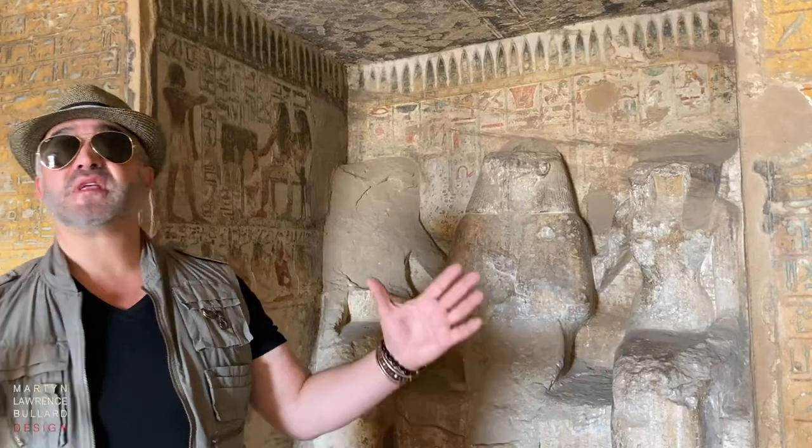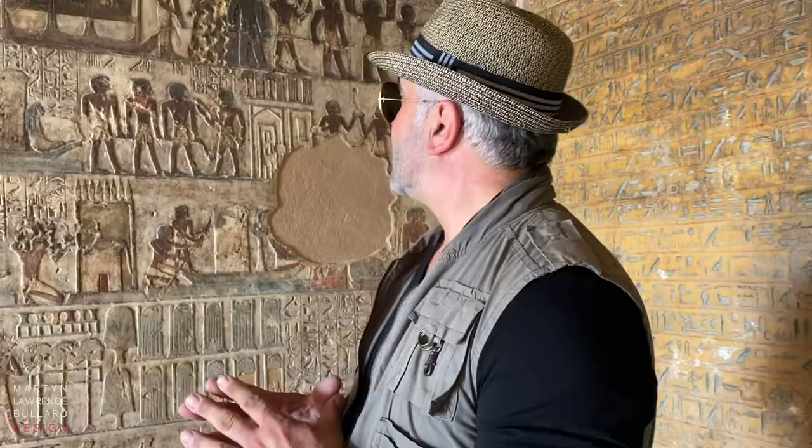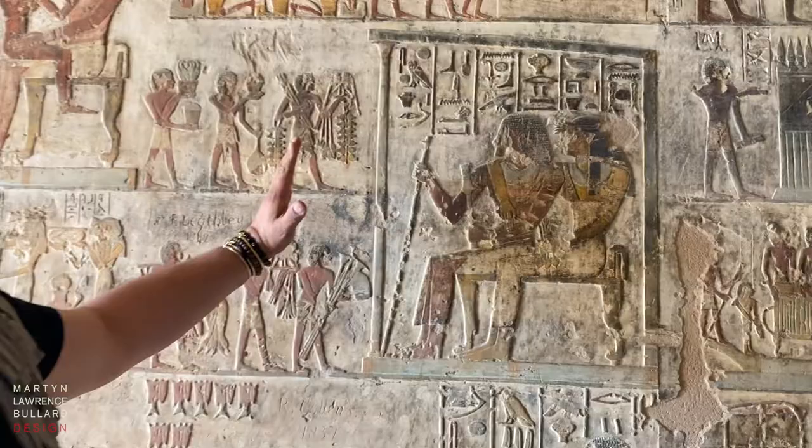So we're in the tomb of Bachiri, here in the hills of Upper Egypt. And here is Bachiri himself, with his mother and his wife. This tomb is extremely ancient and has the most amazing relief on the walls — incredible stories to tell, from the imagery of him in his coffin in the royal procession, right the way through to images of him when he was governor here in Upper Egypt.